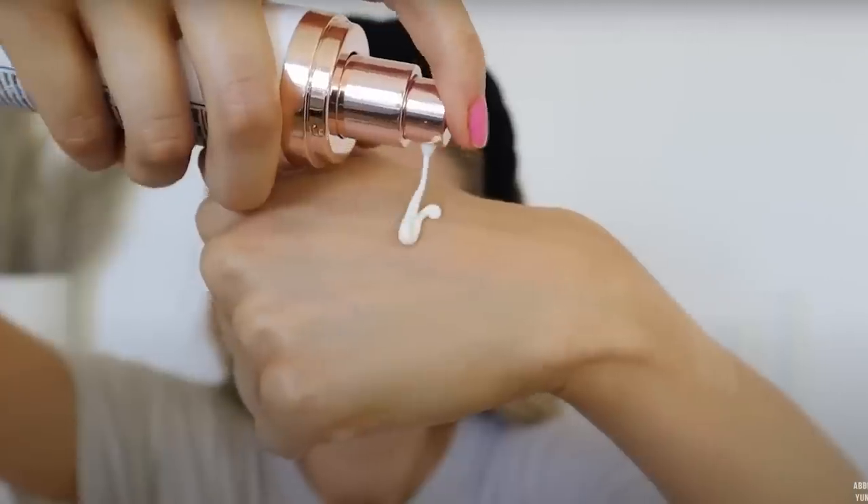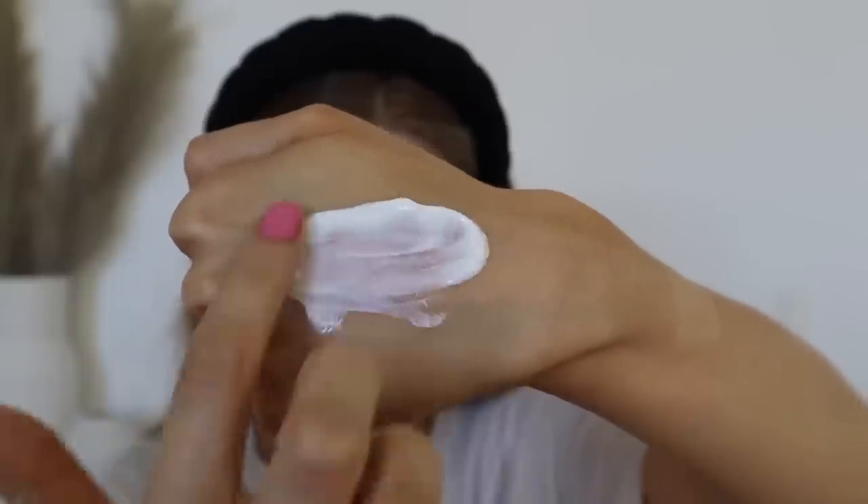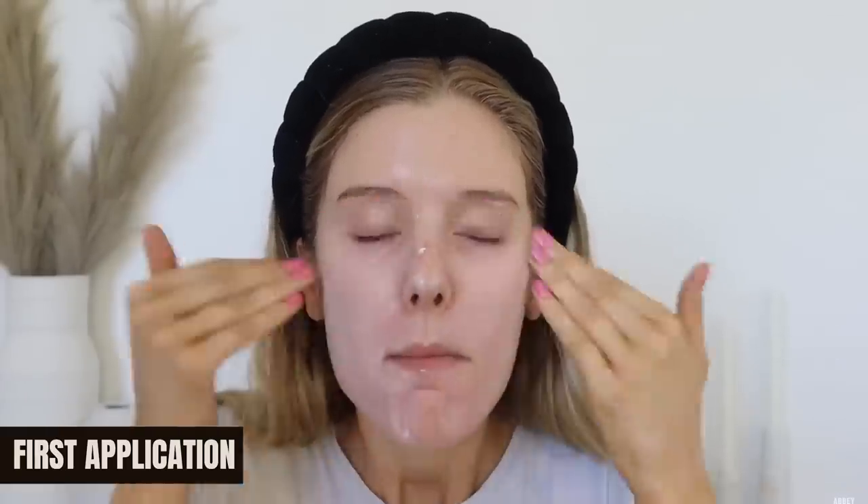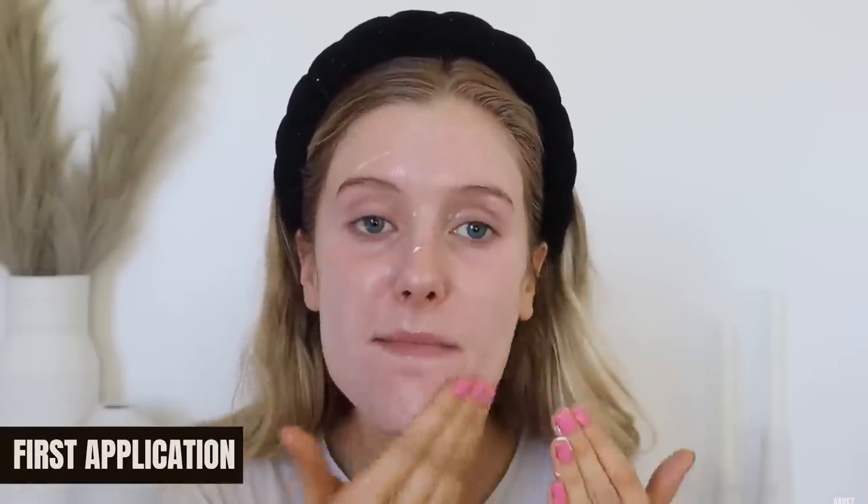Thank you so much to Rovectin for partnering on that portion of today's video. The other skincare product I've been loving recently is something I've talked about many times before but feel like I've just re-fallen in love with — it is the Dermatology broad spectrum SPF 45 sunscreen. This is a combination sunscreen; the active ingredients are zinc oxide and octodoxate, and it also has niacinamide and hyaluronic acid. The reason I love it so much is definitely because of the texture — it has a velvety quality, so soft and silky on the skin.